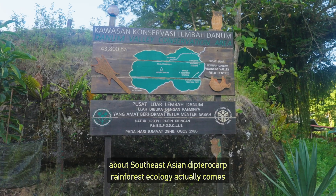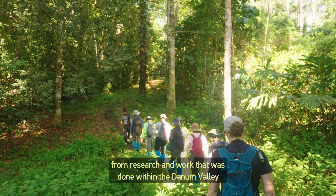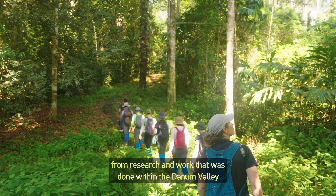A lot of what we know about South East Asian dipterocarp rainforest ecology actually comes from research and work that was done within the Danum Valley Conservation Area.